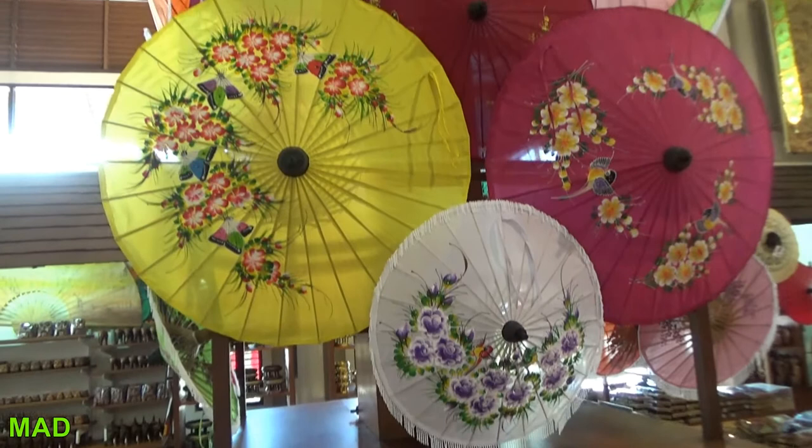That's the umbrella for the Queen. Beautiful, man. I'll show you the inside of one in a minute.